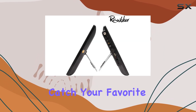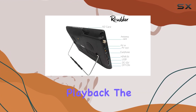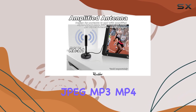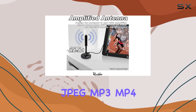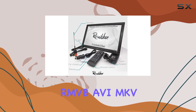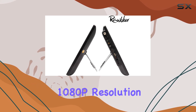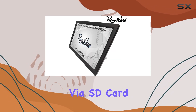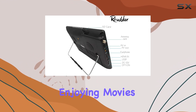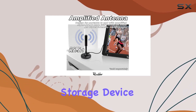This means you can catch your favorite shows wherever you are without relying on internet connectivity. In terms of media playback, the Raw Blue TV supports a variety of formats including JPEG, MP3, MP4, MPEG, VOB, RMVB, AVI, MKV, and M4V, up to 1080p resolution, via SD card, HDMI, or USB. This flexibility is great for enjoying movies, music, or viewing photos directly from your preferred storage device.